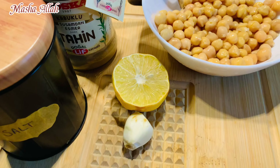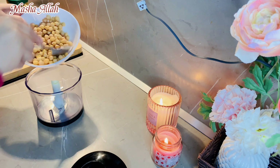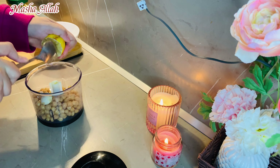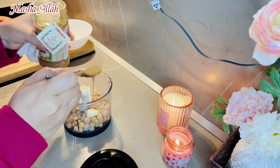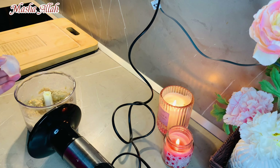Today I will share with you Turkish recipes. The recipes are made of hummus. I have brought boiled chickpeas, garlic, lemon juice, tahini, salt, and olive oil. It is a little bit more — I have not yet added it, but you should add it.